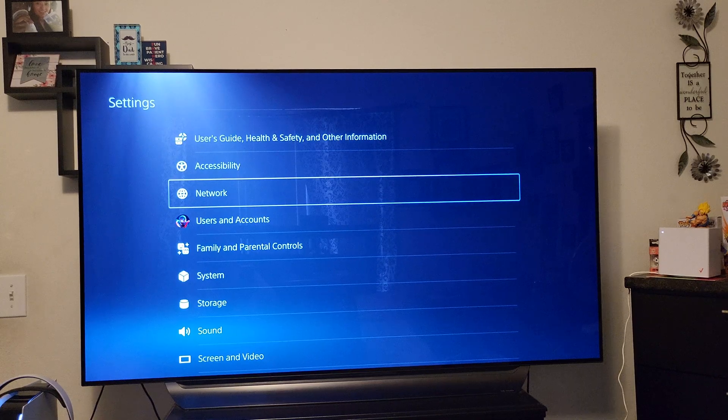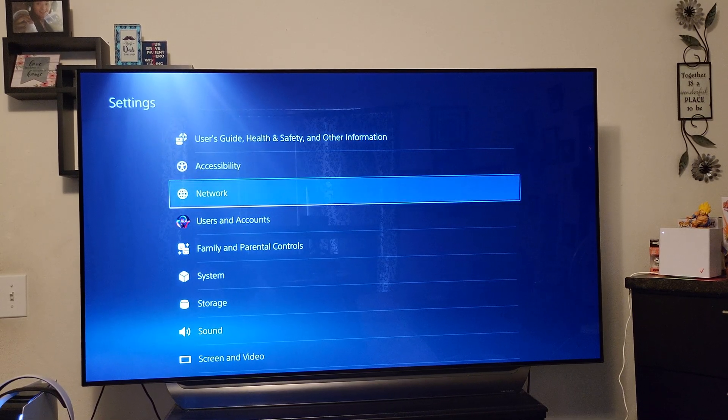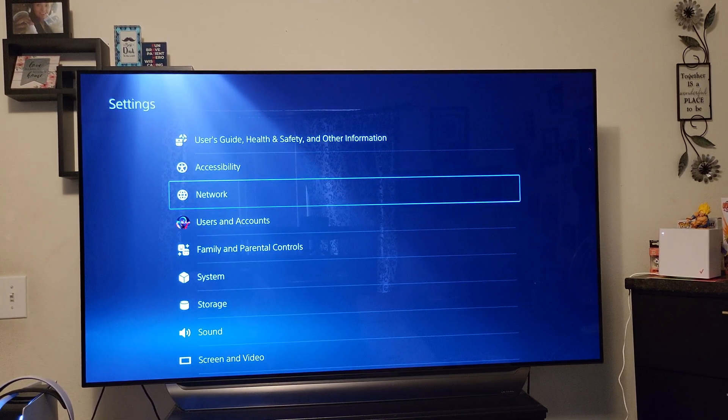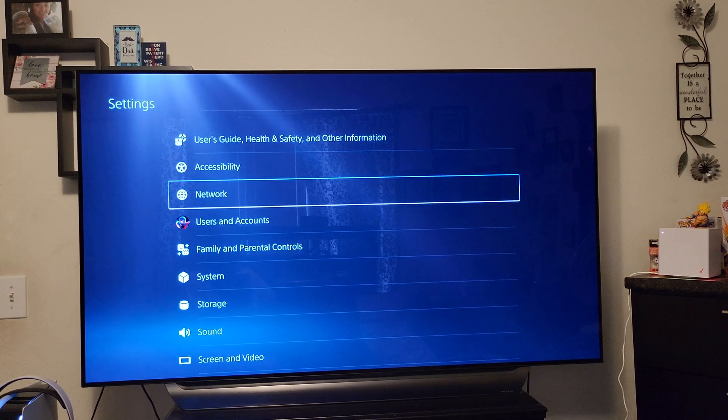We're going to do a little Call of Duty test on this bad boy. But first, I want to show a speed test to show that it is indeed capped at 50 megabits per second.